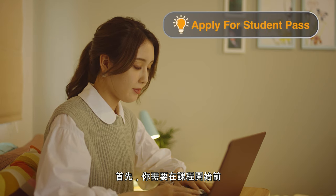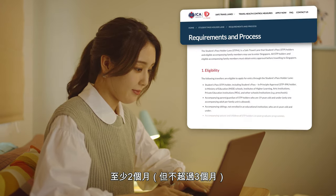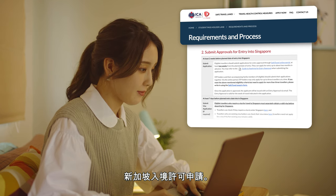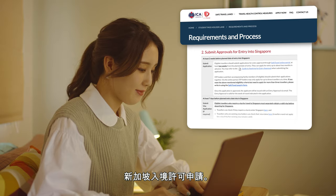First, you will need to apply for your student pass at least 2 months and not more than 3 months before your course begins. Next, you should submit your application for entry approval into Singapore at least 2 weeks before your date of arrival.